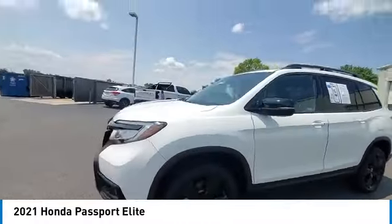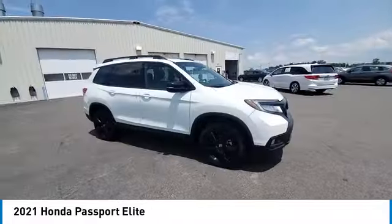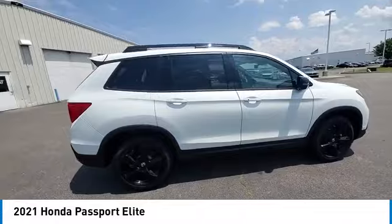Here are some of this vehicle's great options: rain-sensing wipers, panoramic sunroof, heated mirrors, alloy wheels, rear spoiler.